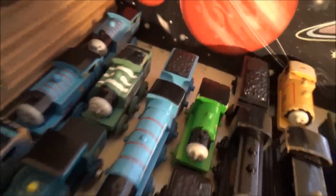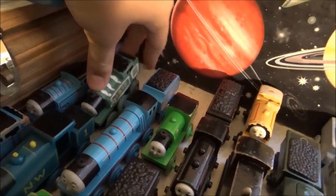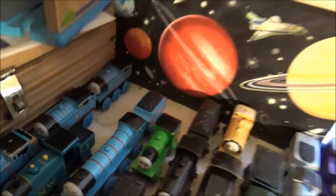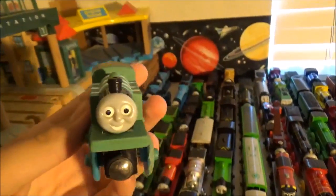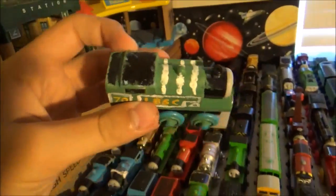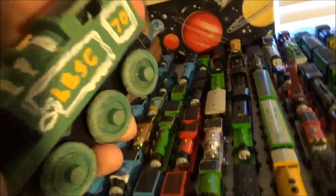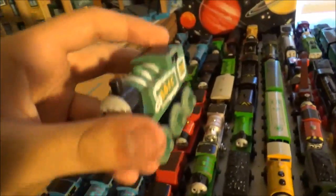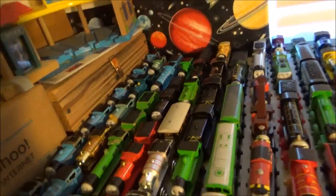And this is a hidden entertainment era Thomas which I decided to repaint into the Adventure Begins livery. Wasn't very successful on the wheels, but I was pretty happy with it. And you probably can't tell because of the lighting in this room, but he's not as green as he looks — he's actually a little more teal, as he's supposed to be.